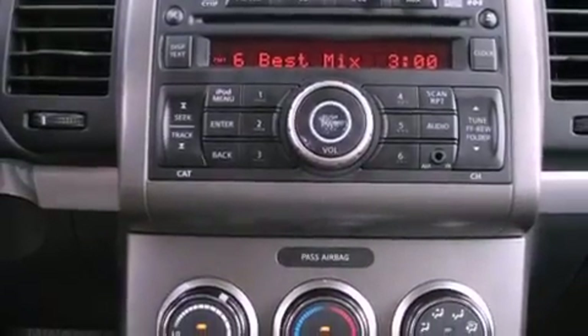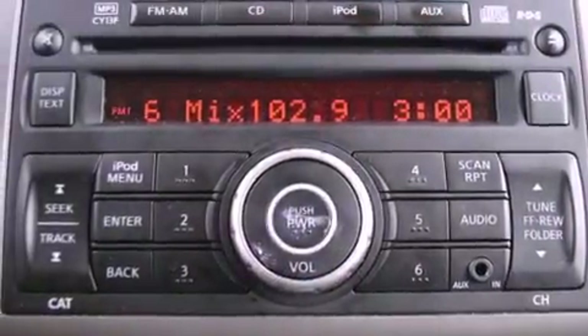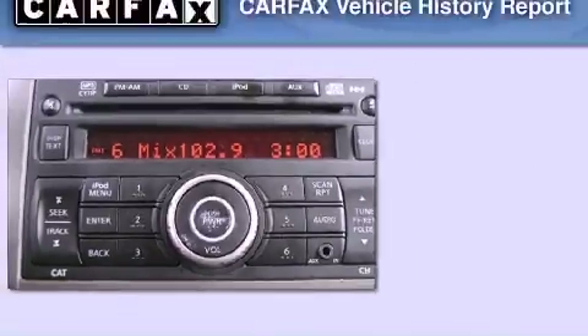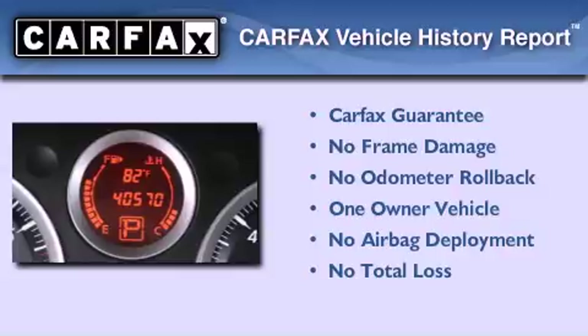With an EPA estimated rating of 34 miles per gallon on the highway, more money will stay in your pocket rather than pour into the fuel tank. This Nissan has had only one owner and it qualifies for the Carfax buy-back guarantee.